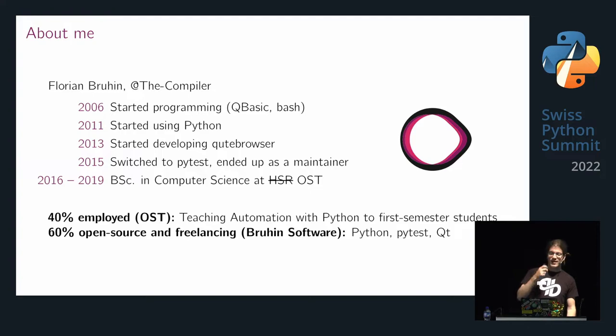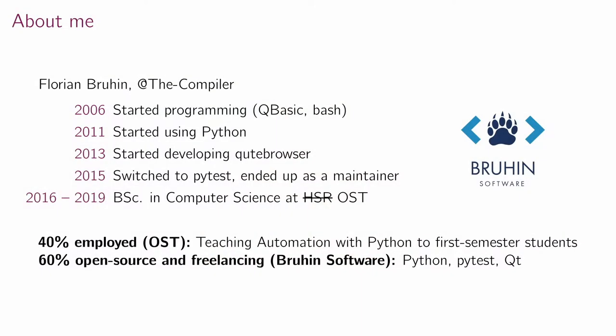I did my bachelor's in computer science at what used to be called HSR, now the Eastern Switzerland University of Applied Sciences — or OST, which is shorter. I ended up being employed here part-time. The time I'm not doing open source or company trainings, I work at OST and teach Python to first-semester students. This talk will be about the teaching I do here.